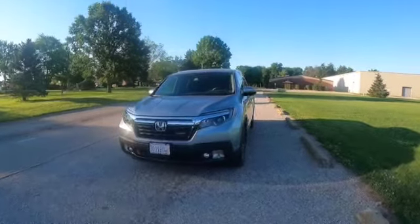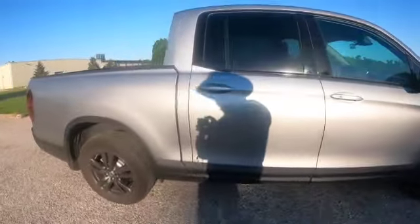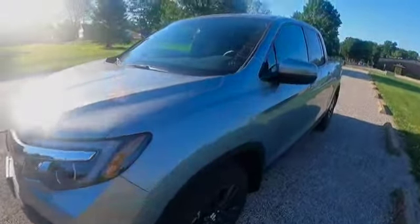Welcome to this first episode of the long-term limited series Truck Travails. In it we're going to introduce the star and the vehicle that launched this program — not me. This is the 2020 Honda Ridgeline, affectionately named Bullitt. This is Truck Travails. This is not the first video made dealing with the Honda Ridgeline, but those videos are more serious and more professional and not Truck Travails. So let's begin.